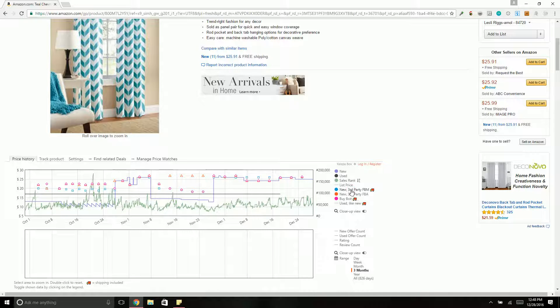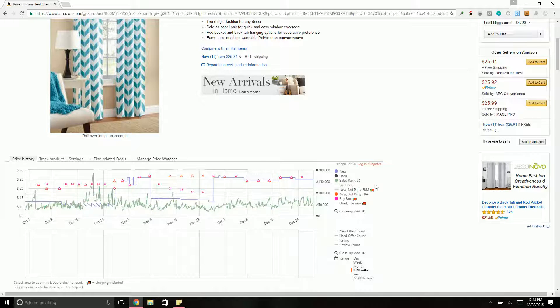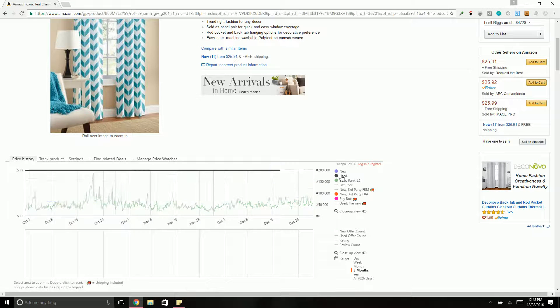If you want to see new third-party merchant fulfilled, that's going to be these little boxes. I go ahead and get rid of some of these because you don't need all that extra data. Sales rank is right here.